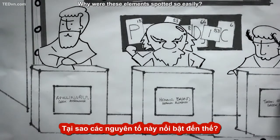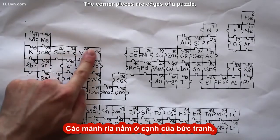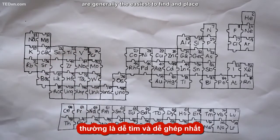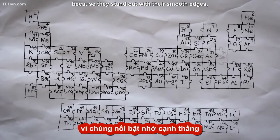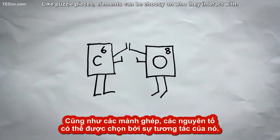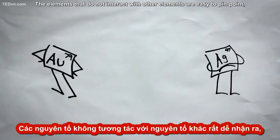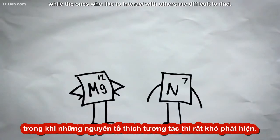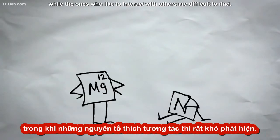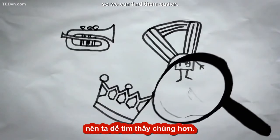Why were these elements spotted so easily? Think of the periodic table as a puzzle. The corner pieces or edges of a puzzle are generally the easiest to find and place because they stand out with their smooth edges and clearly don't interlock with other puzzle pieces. Like puzzle pieces, elements can be choosy on who they interact with. Some like to react with other elements while others do not. The elements that do not interact with others are easy to pinpoint, while the ones that like to interact with others are difficult to find. Gold, silver, and copper are some of the choosier elements, so we could find them easier.